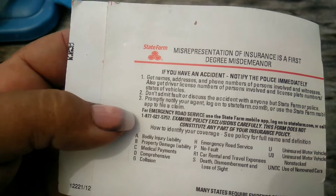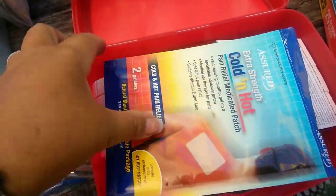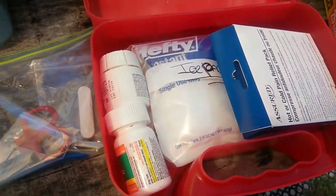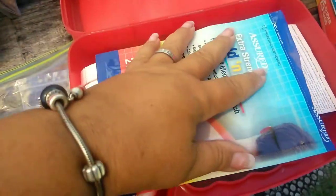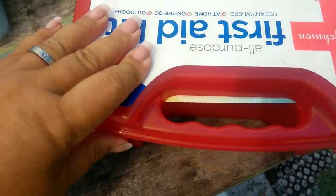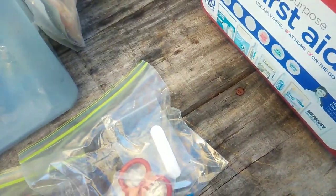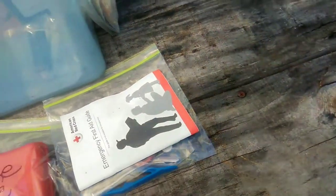I'm still adding to this kit. I have a blood pressure machine - it's a little handheld one. I have an oxygen tester, also very tiny and handheld. I have stuff to check our blood sugar. I'm still ordering different things to put in the boo-boo kit.